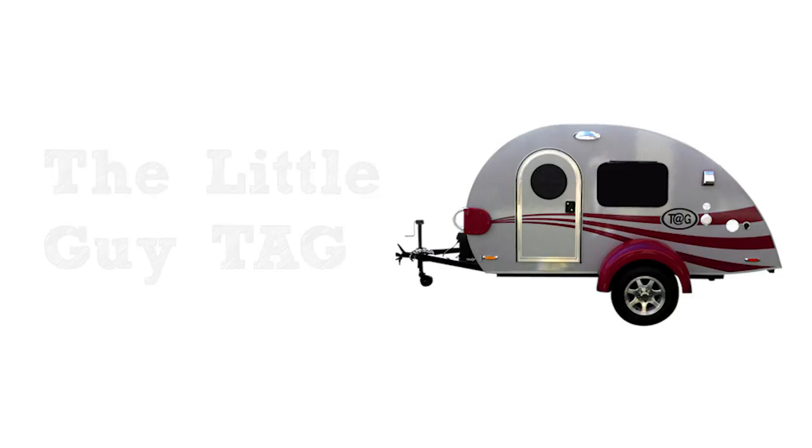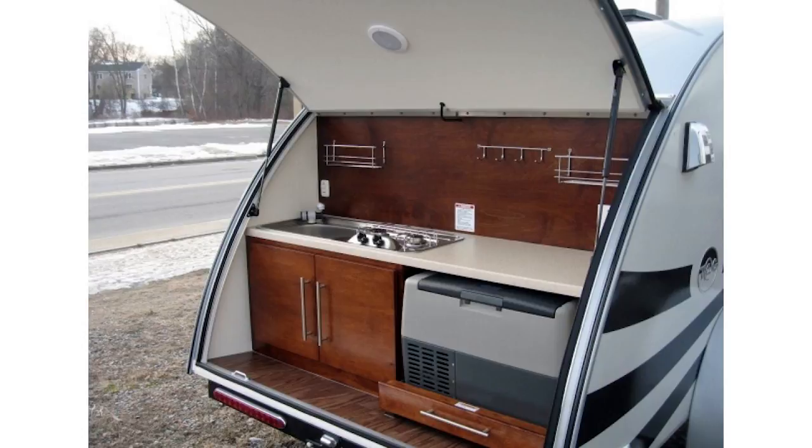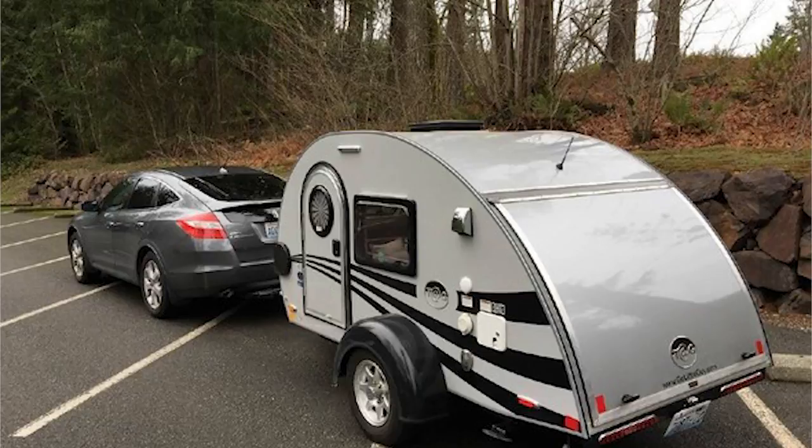Number four on the list — don't let its name fool you — is the Little Guy TAG. At 995 pounds of compact but awesome camping power, it has a queen size bed inside, a galley sink and stove, and you can get options like air conditioning, television, and stereo — a lot of amenities that you'd find in a full-size RV.